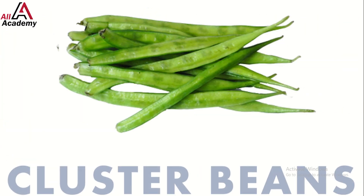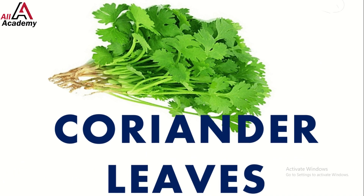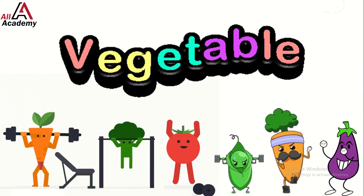Check out these vibrant green cluster beans — also called guar — they are used to make a special ingredient called guar gum, which helps thicken foods. Last but not least, we have the lovely coriander leaves; they add a fresh taste to dishes all over the world.